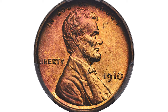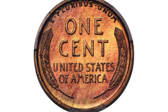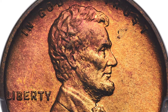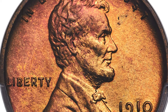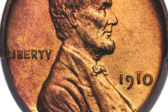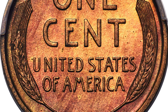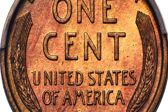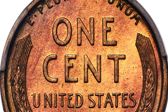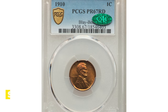This is a 1910 proof Lincoln cent at PR67 Red grade, CAC endorsed, a registry candidate. Rich copper orange hues complement ruby red tones near the borders of this superb gem red 1910 matte proof. The strike is sharp including broad squared rims, and eye appeal is excellent. The 1910 matte proof Lincoln cent is scarce in any red grade, and such coins are notably rare at superb gem level. Only 10 prior appearances of this issue in this grade have occurred at Heritage Auctions, including a few duplicate offerings. An individual coin sold on January 11, 2023 for $18,000 at Heritage Auctions.